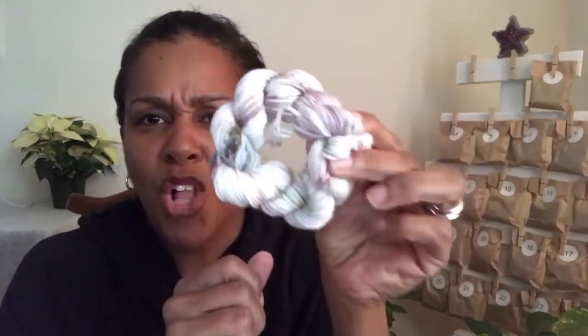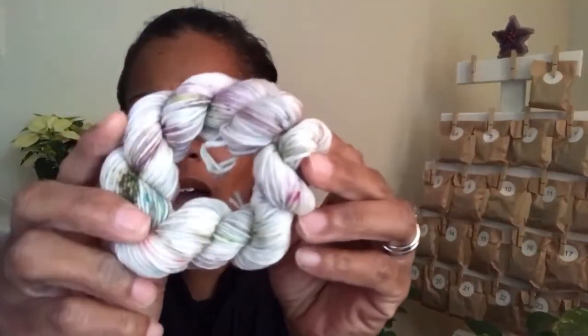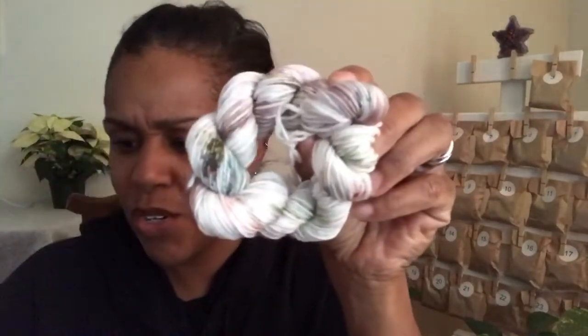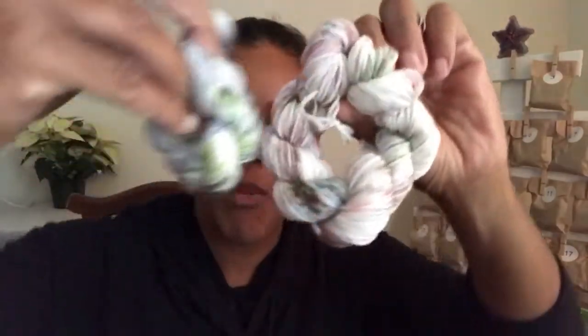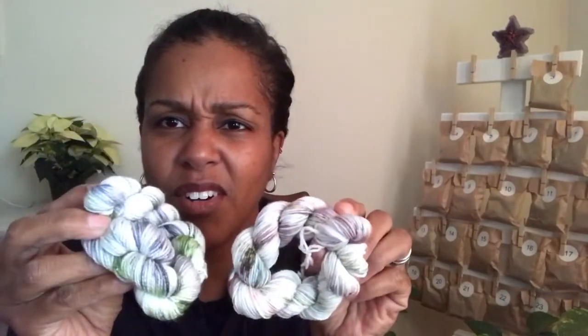Let's open Maker's Haven. Oh my gosh — do you think these two had a camera in each other's dye studios to see what was going on? Look at that! Here is Maker's Haven and here is Legacy Fiber Arts — look at how they complement each other, guys. They're beautiful. I wonder if I can do something with these together.